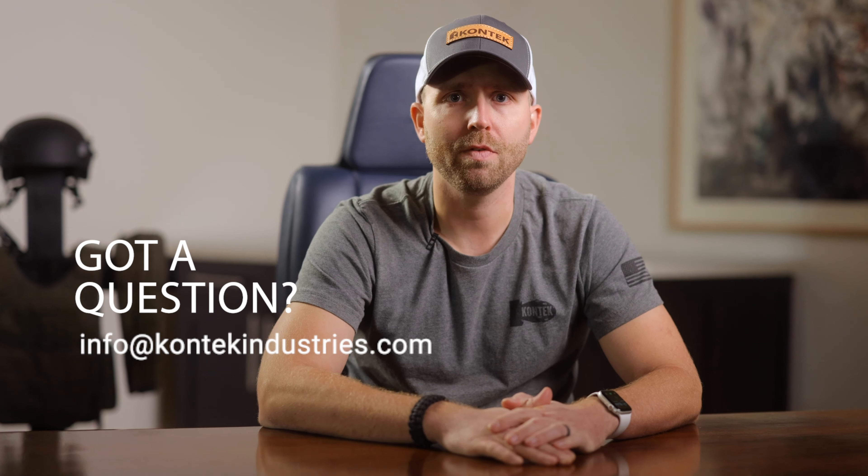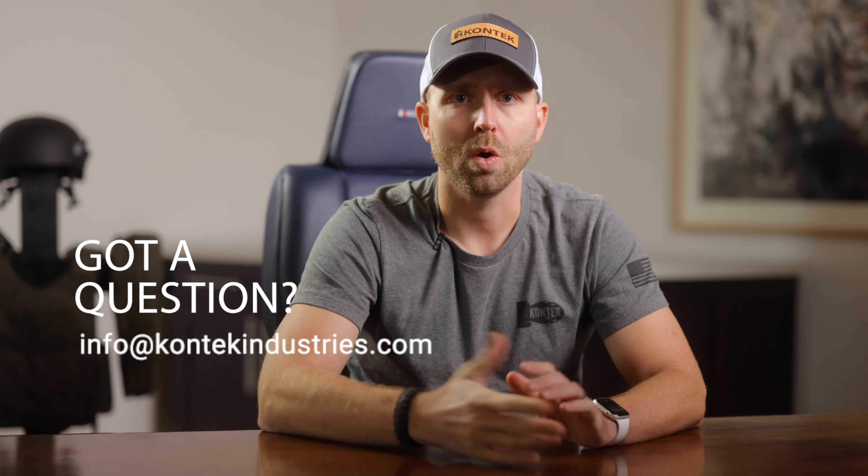Again, that's Mike Witt with Contek Industries. Thank you for taking the time to watch this video on a brief introduction to target hardening and how it can benefit your law enforcement agency. If you have any questions, please reach out to us at info@contekindustries.com, or check out our website at www.contekindustries.com. Thanks.